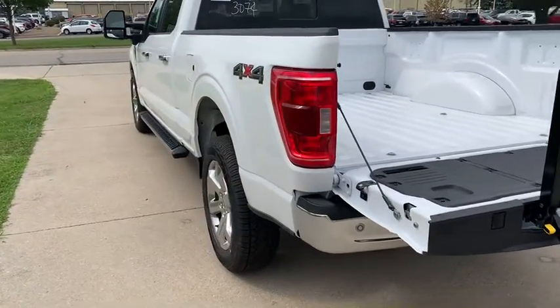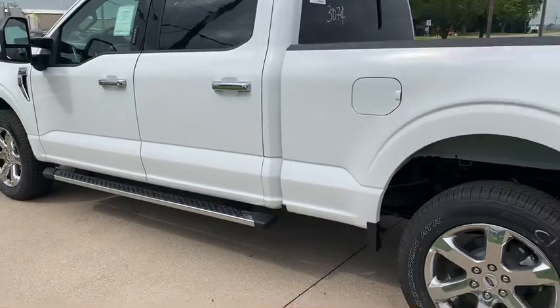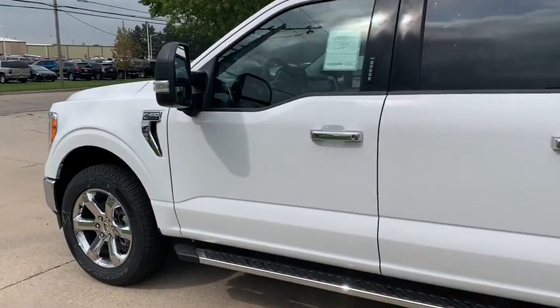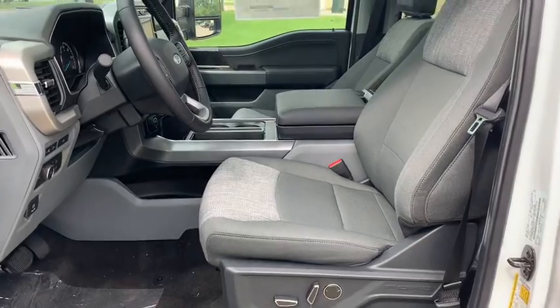Going around to the driver's side here — again, got the chrome running boards. This does have the cloth interior.